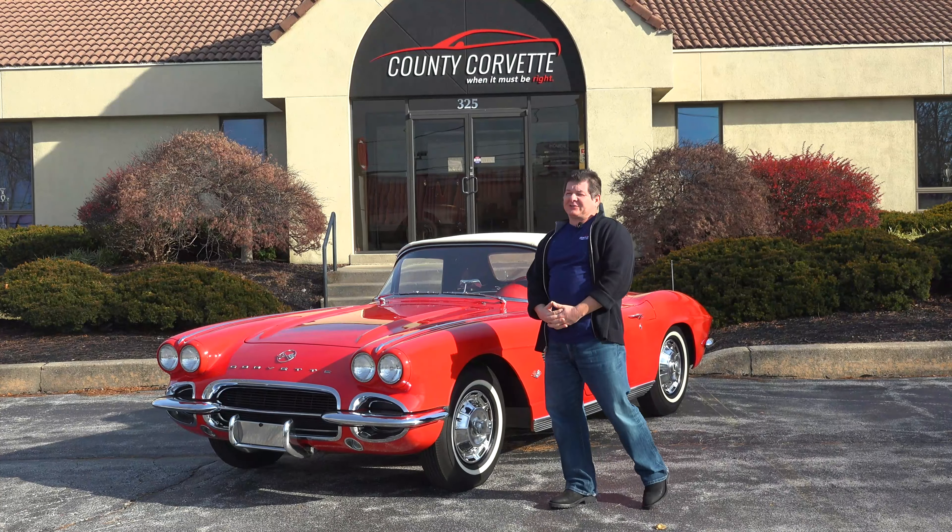Hi everybody, Jim from County Corvette. I have a '62, 340 horse, red/red convertible.